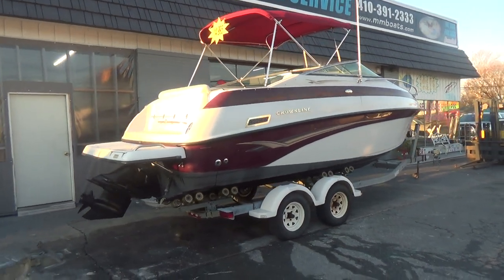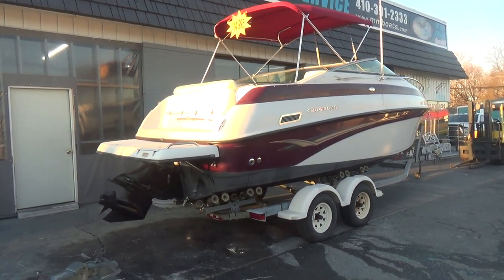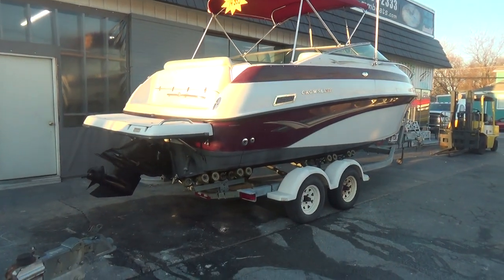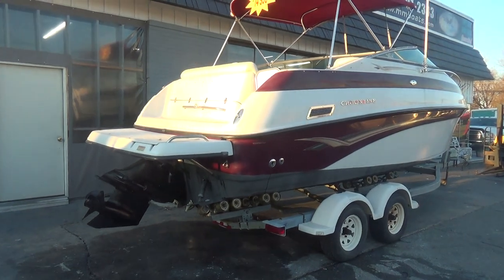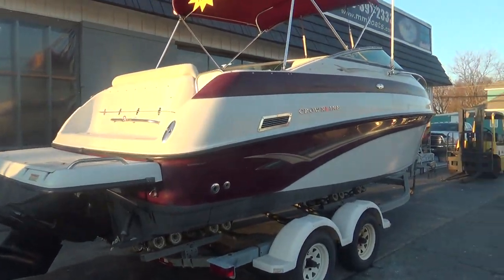Hey, good afternoon everyone. Today we're going to be showing you a dry video, meaning we're not going to put this one in the water — it's just a little bit too cold for us. This is a Crown Line, a nice little cutty cabin.